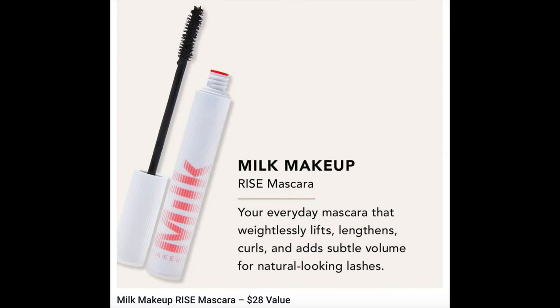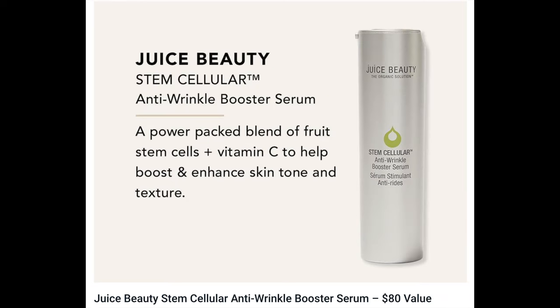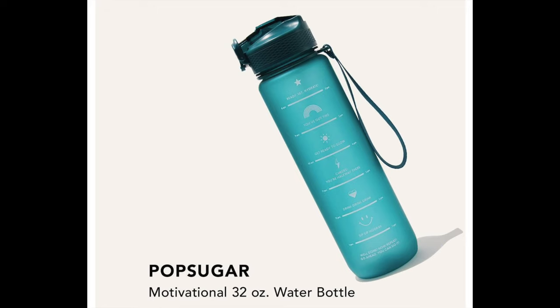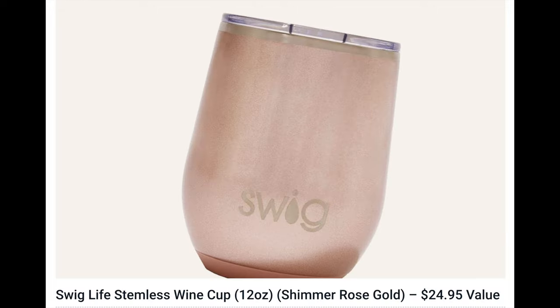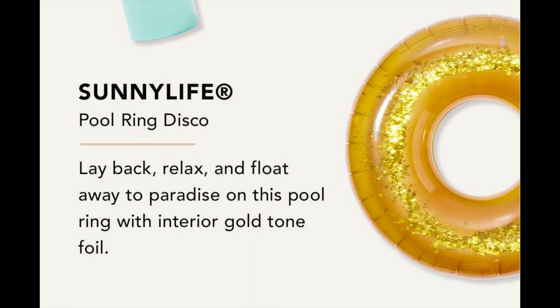Moving on to Customization Number Three — additional choice pricing is $12. The options are: Milk Makeup Rise Mascara ($28), Volition Beauty Strawberry Sea Brightening Serum ($44), Nine West Hanging Travel Organizer ($56), Juice Beauty Stem Cellular Anti-Wrinkle Booster Serum ($80), Elizabeth Stone Mod Bar Studs ($45), PopSugar Motivational 32-ounce Water Bottle ($40), Swig Life Stemless Wine Cup 12oz Shimmer Rose Gold ($24.95), Isle of Paradise Self Tanning Butter — choice of three ($28), and Sunny Life Pool Ring Disco ($34).